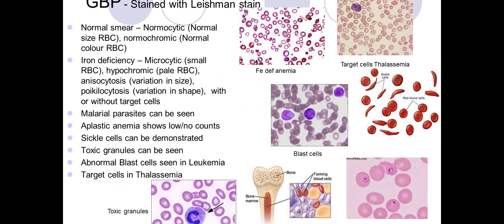The cause of anemia can be identified by blood picture investigations. At the top you can see iron deficiency anemia with hypochromic and microcytic cells; on the right is thalassemia with target cells; and sickle cells can be seen in sickle cell disease.